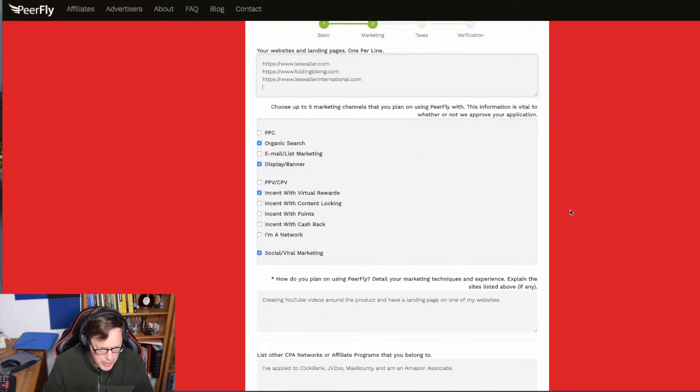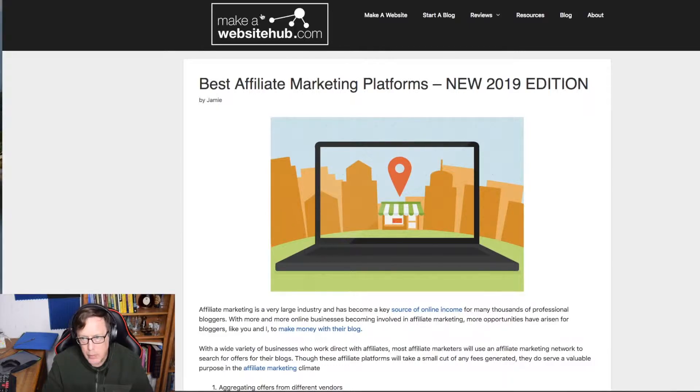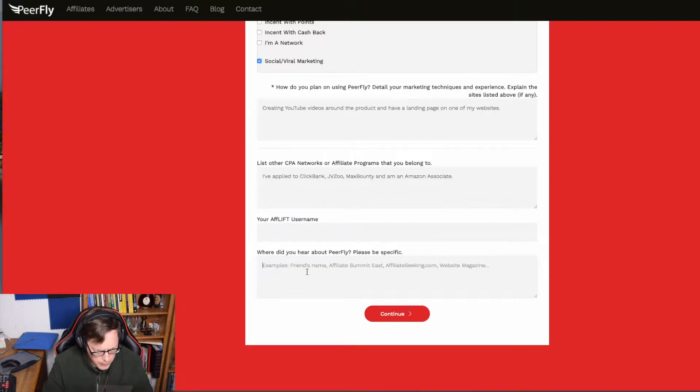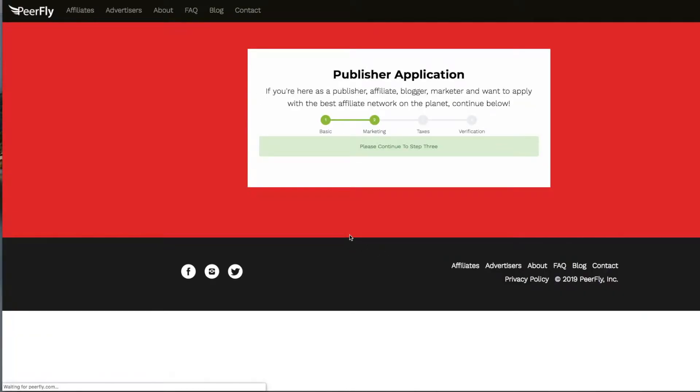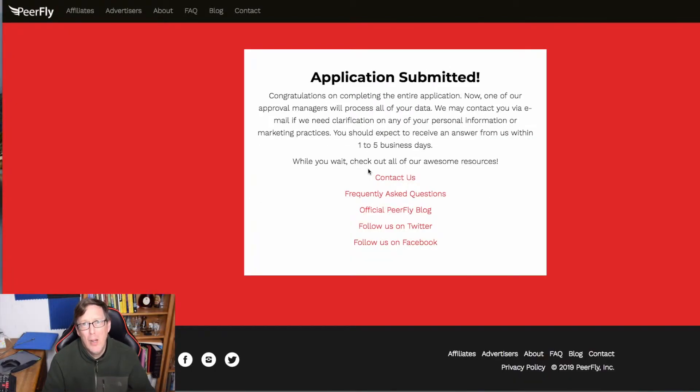As you can see, applying for these affiliate sites isn't as easy as you'd think. Applying for PeerFly from a blog post — this was supposed to be an easy process but I can see it's better to just do a couple in one sitting instead of trying to do all four at once. Anyway, we've submitted our application for PeerFly.